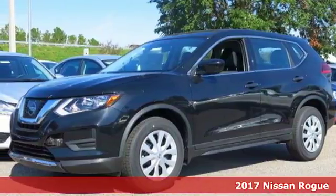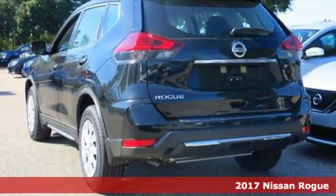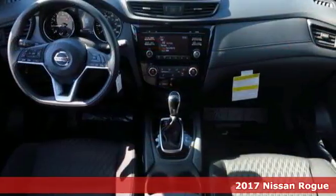It's a 2017 Nissan Rogue. Trading functionality for looks isn't an offer you have to consider when you have this flexible crossover.